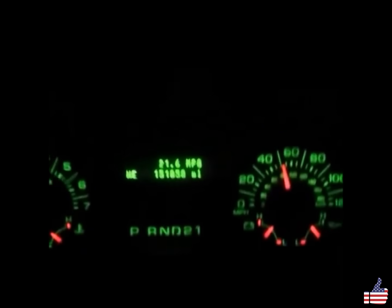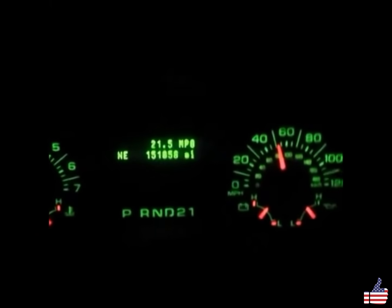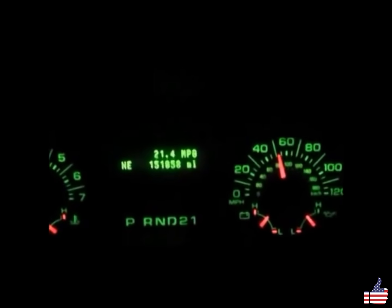Running a highway miles-per-gallon test, we're seeing an average of 21 miles per gallon on the highway. If your SUV doesn't get 21 miles to the gallon, get your 30% increase or above today.